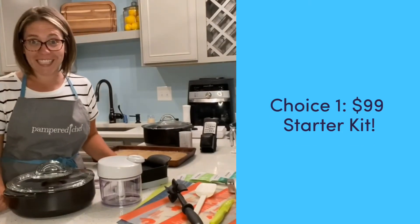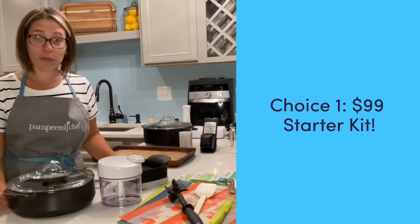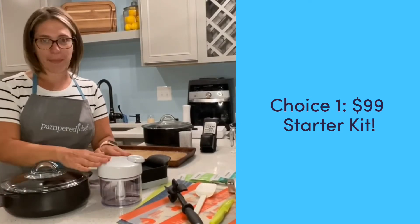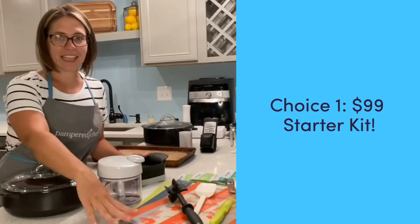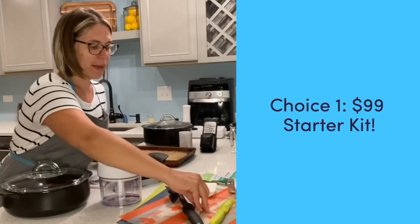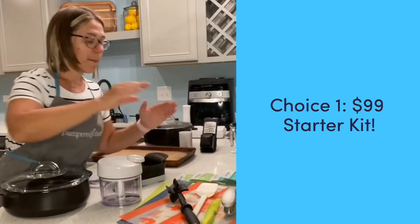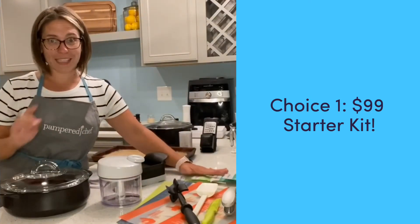In our first kit, our $99 kit, you have over $400 worth of product. You get the everyday rock crock, manual food processor, quick slice, a set of our cutting mats, mix and chop scraper, a utility knife and our garlic press, plus a couple of our awesome enrichable samples.